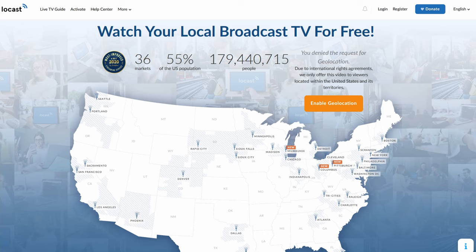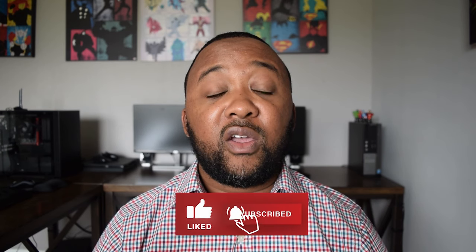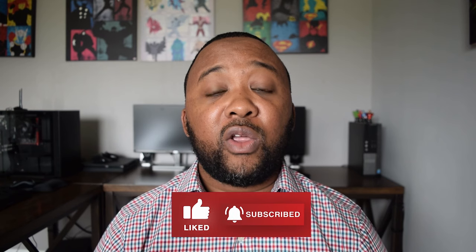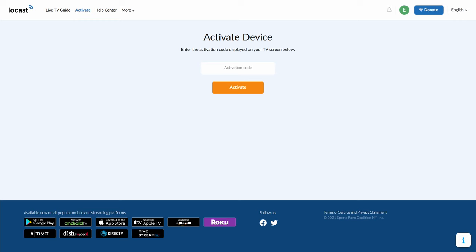The next app is called Locast and it is a little bit different than other apps. This app lets you stream the local channels in your area if you are in one of the 36 major cities. If you're in one of the 36 major cities that Locast provides service, you can select that area to start streaming channels. You will be asked to enter an activation code on your streaming device and then you can start streaming. There are over 53 local live TV channels to stream on the app.